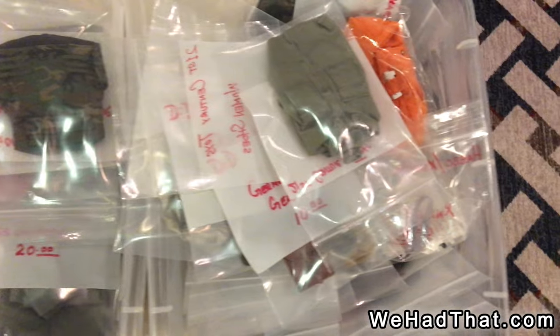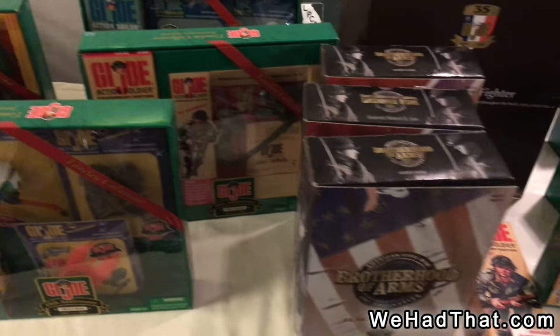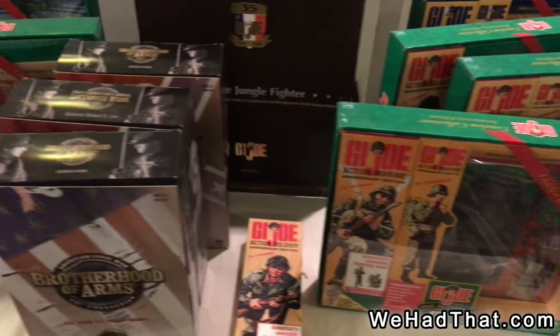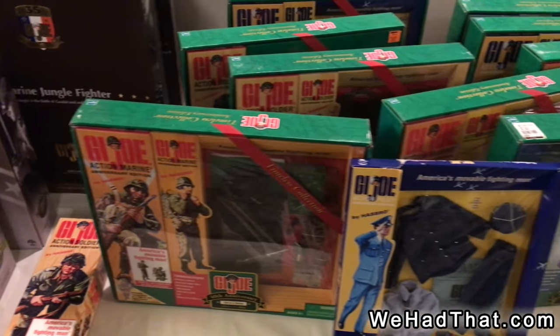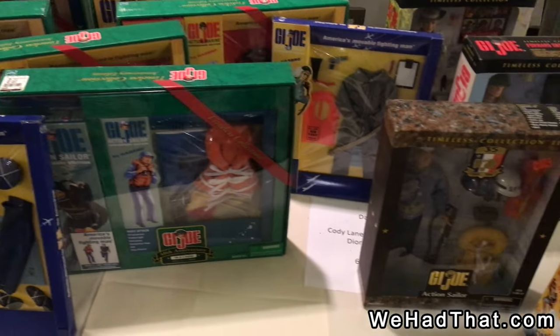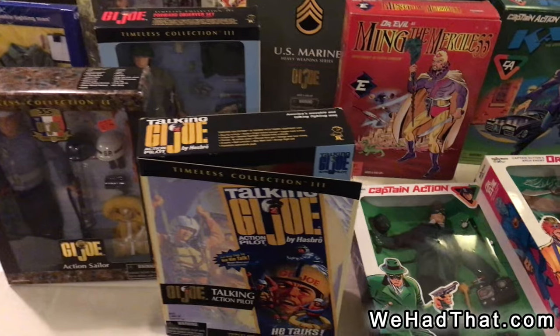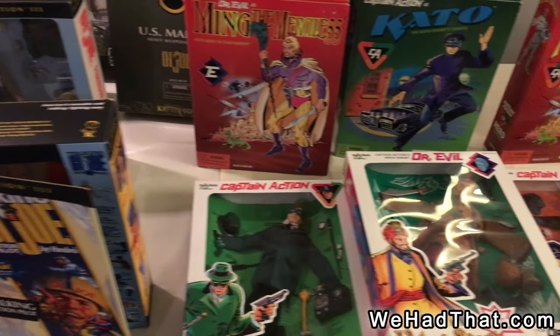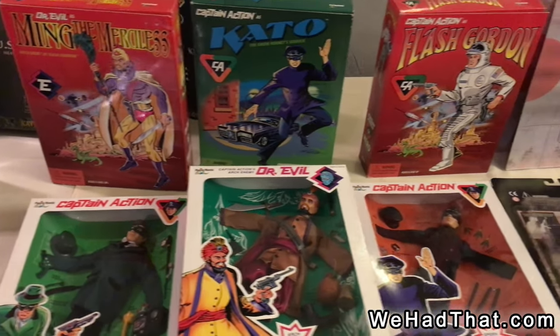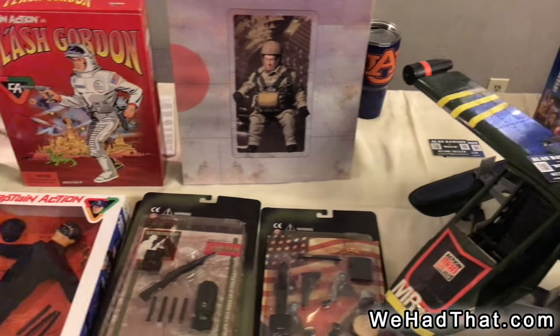Lots of loose pieces here. Here's some boxed sets for the more modern G.I. Joe. A wide variety of pieces here — I don't think everything that the vintage series had was re-released, but an awful lot of it was. Then we've got Flash Gordon, Kato, and various sets for Captain Action.